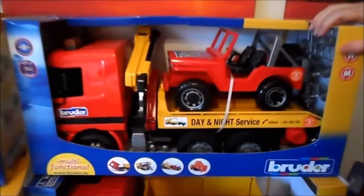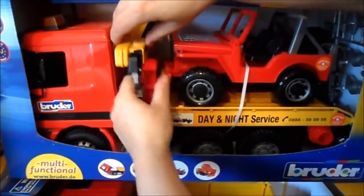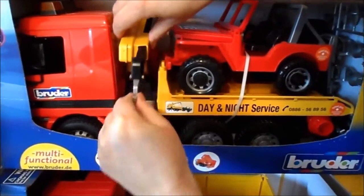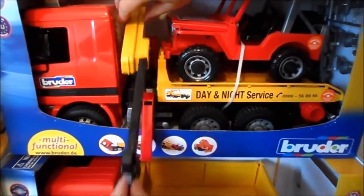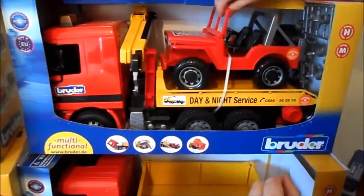The next one is a lorry here. I'm not quite sure what that is for, but this one is a crane with a hook.